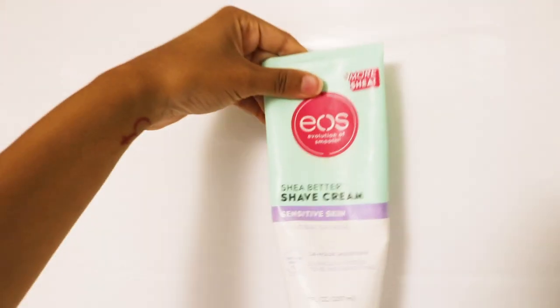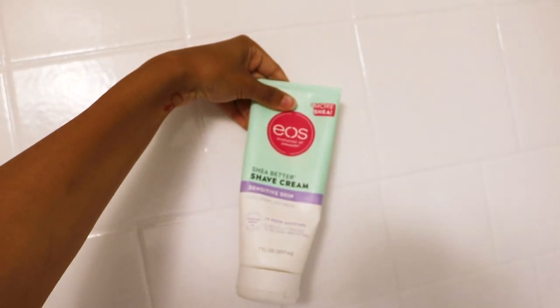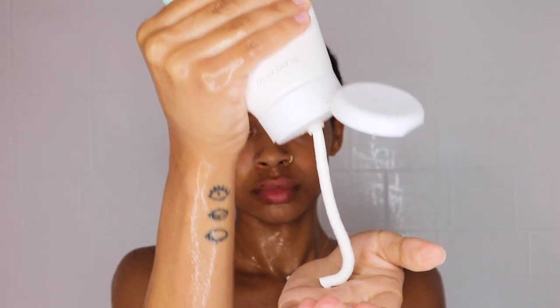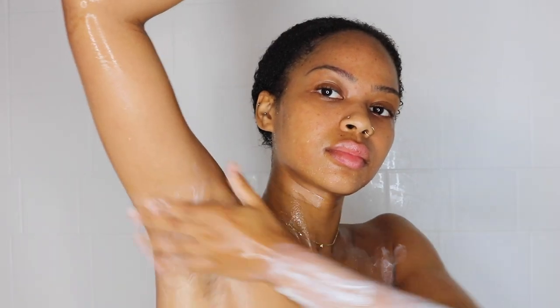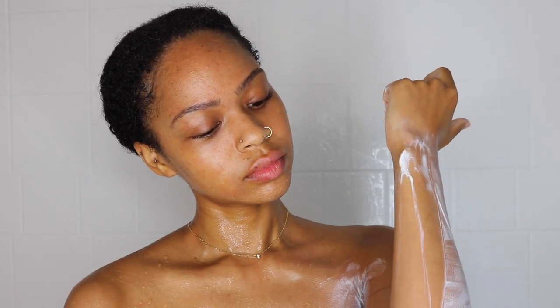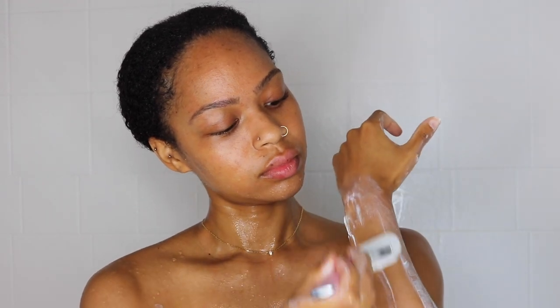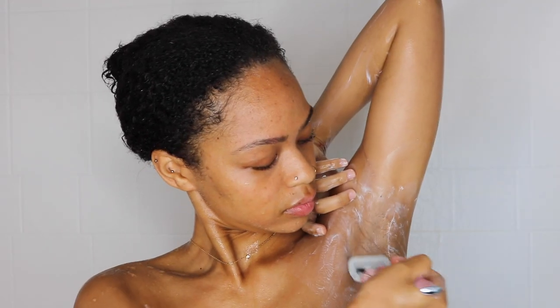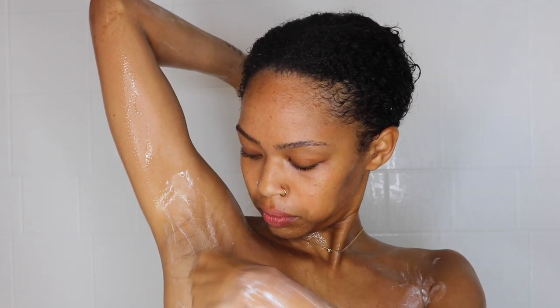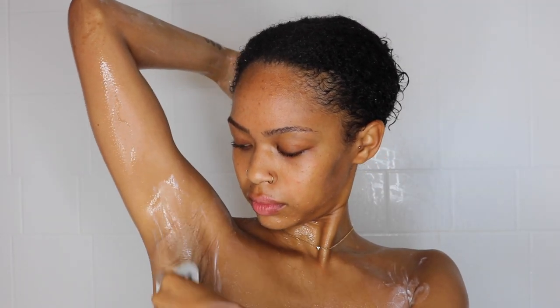Now I'm going to do a little shaving routine. I'm using the Shea Butter Shave Cream by EOS — I love how moisturizing it is. I have a whole video on the best way to shave, which will be in the description box. I'm going over my body with the Flamingo razor, which I'm obsessed with. I'm not super hairy but my hairs are getting prickly, so I want a clean shave.